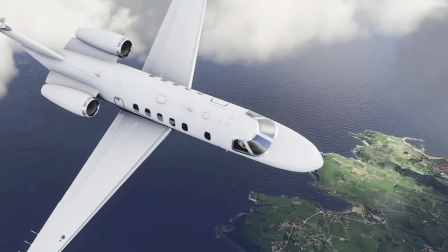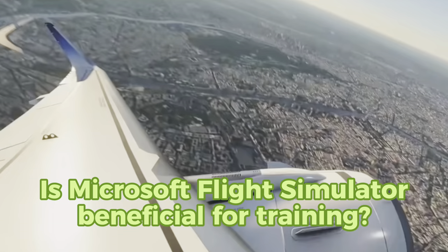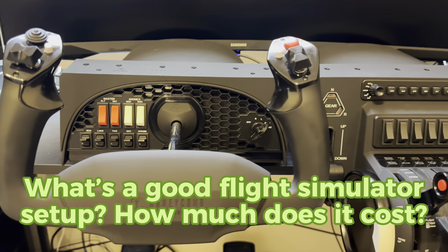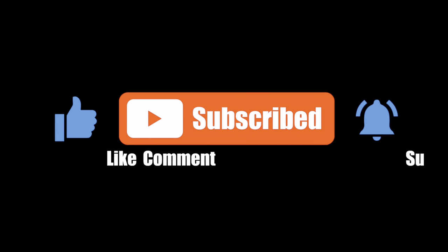Two of the questions I get asked the most are: is Microsoft Flight Simulator beneficial for a student pilot? And what is my flight simulator setup and how much did it cost? I'm going to answer all of these questions in this video, so stay tuned. Hey everybody, welcome back to my channel. This is a video a lot of people have been asking me for.